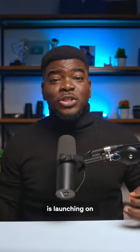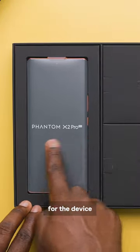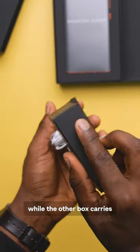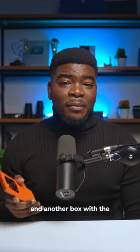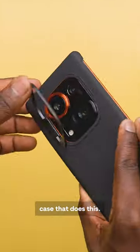The Tecno Phantom X2 Pro is launching on the 20th of January 2023, and this is what comes in the box. We get three different compartments for the device and its accessories. One box houses the charging brick, while the other carries the Type-C charging cable and the Type-C wired headphone. Underneath the device is the traditional MTN voucher and another box with the SIM ejector tool, the warranty paper, and the pretty interesting phone case that does this.